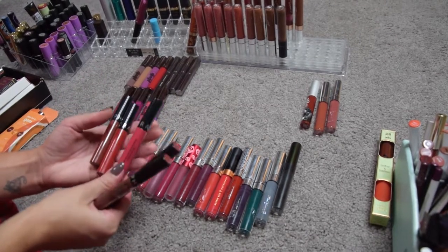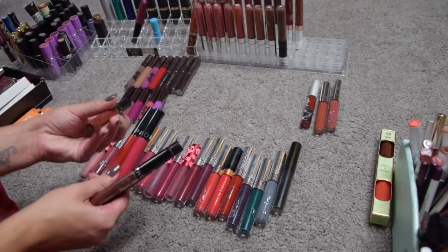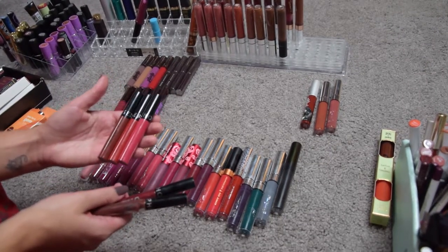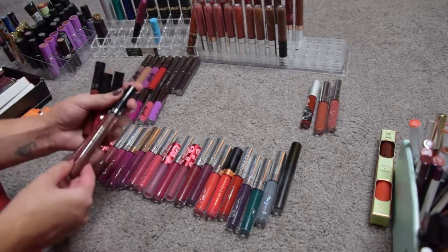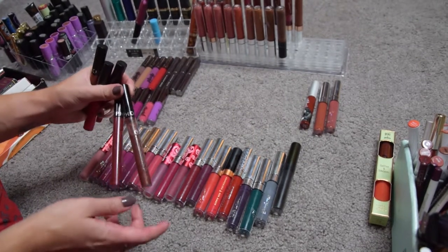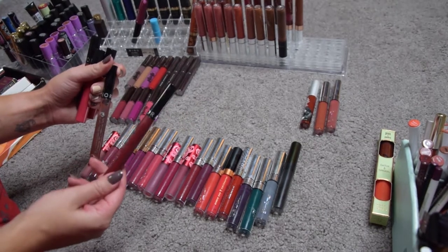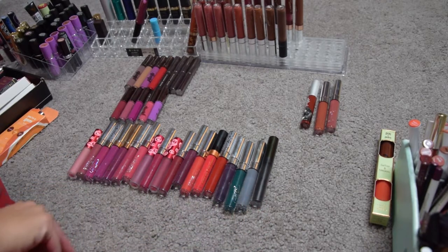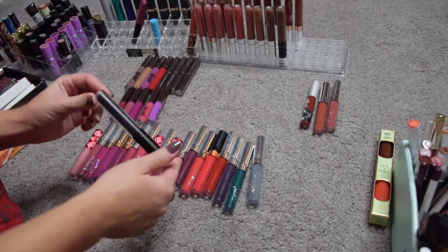Then Sephora products — my three Cream Lip Stains: shade 03 Strawberry Kissed, 01 Always Red, and 42 Rosewood. I love all of these, definitely keeping them. The formula is amazing. These are the two Oil Lip Tints — Rouge lip tints — I purchased this summer. I really like the brown one; I think I'm gonna get rid of the pinky one since I just never wear it.